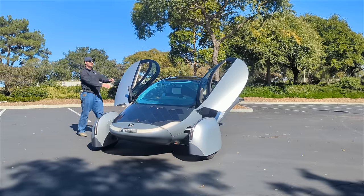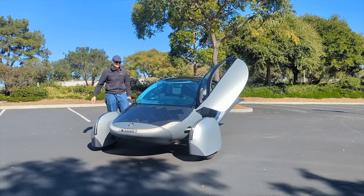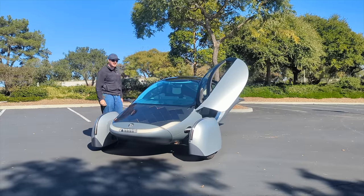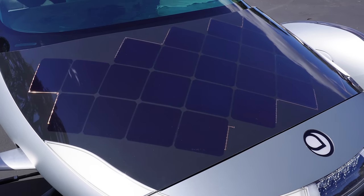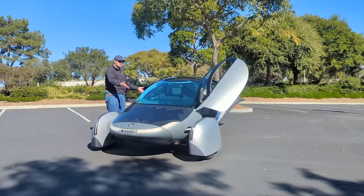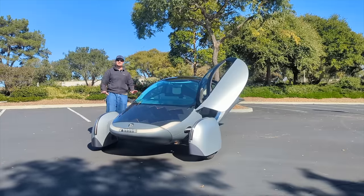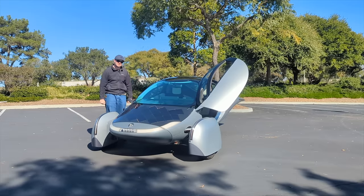If you've heard of Aptera before, you likely know this as a solar-powered car, and their marketing plays heavily into that. Indeed, this is a car that has solar panels built into it. But I don't think you should think of this as a solar-powered car, because the ability to charge from solar panels is just a byproduct of this car's real main purpose: the extreme pursuit of efficiency.